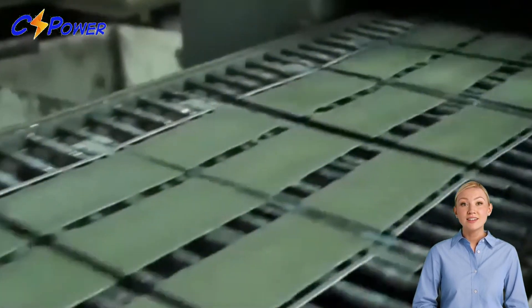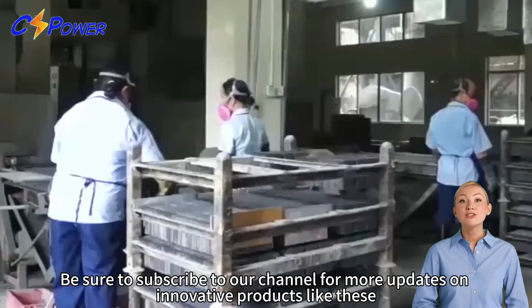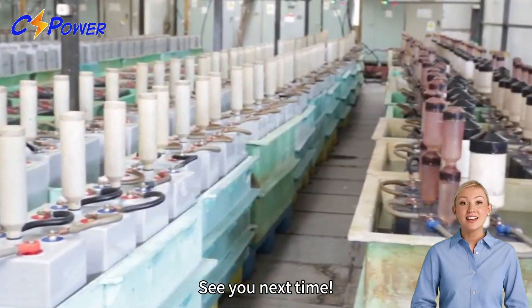Thank you for watching! We hope you've enjoyed learning about the latest in battery technology. Be sure to subscribe to our channel for more updates on innovative products like these. See you next time!